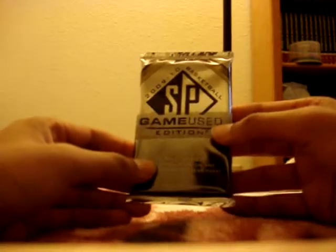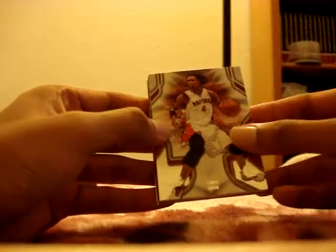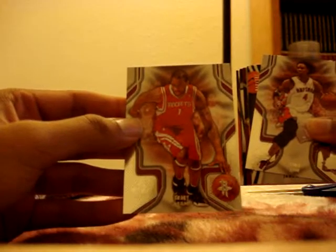Alright, so one pack of SP Game Used Edition — it's my first time opening this. If I can end the year off with something good... Alright, base card of Chris Bosh. And if I know Game Used packs, I know there's a base card in the back — base card of McGrady. And then, is there a Jordan Legacy card? Yep, Jordan Legacy card.